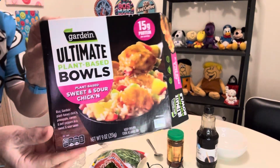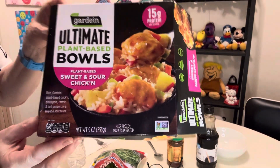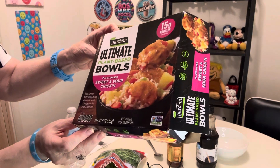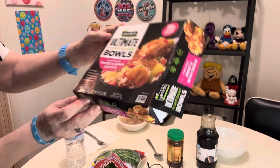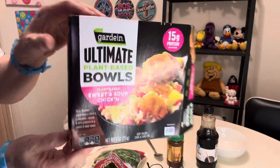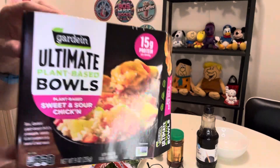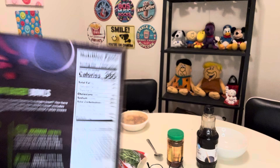I'm going to taste test this bowl by Gardein. It is vegan, ultimate plant-based. I see the way it says C-H-I-C-K-N — that's vegan chicken. Plant-based sweet and sour chicken. I've never had plant-based sweet and sour chicken. I'm looking forward to it. 15 grams of protein and only 360 calories. That's really good.